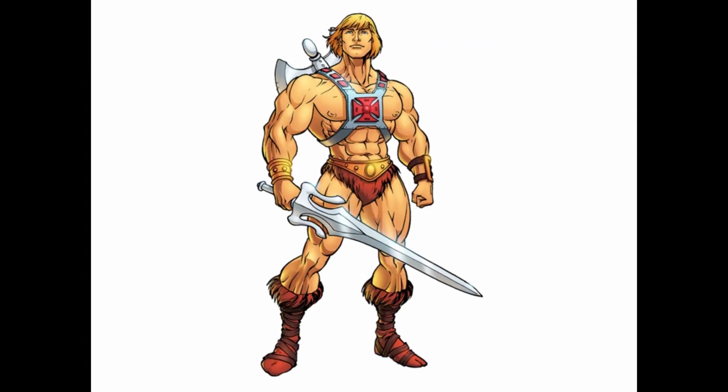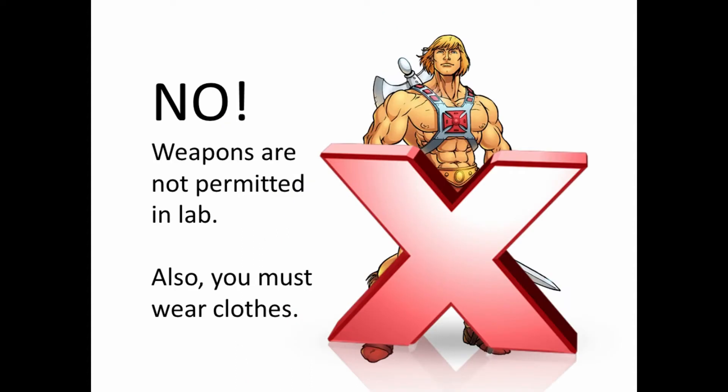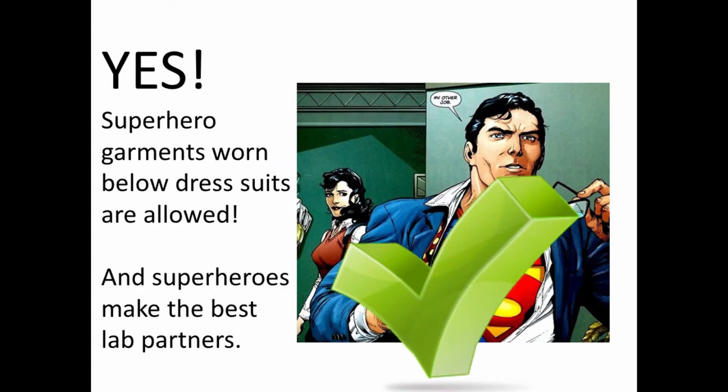How about He-Man? No, you can't bring weapons into the lab, and he's wearing hardly any clothing, so that wouldn't cover him. Would Superman be allowed to cover up clothing that isn't allowed using appropriate clothes like a shirt or jacket? Yes! Super hero garments worn below dress suits are allowed, as are tank tops that are covered by a hoodie, shorts, leggings, or tights covered by sweatpants, or skirts worn over any allowed pants.